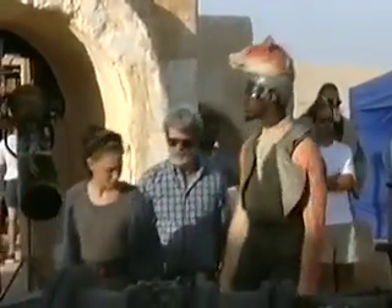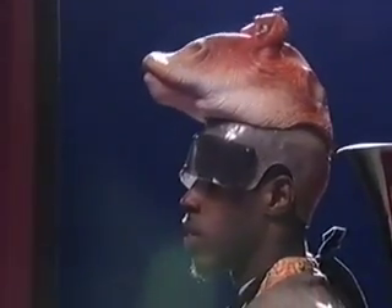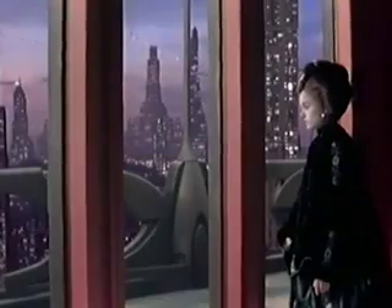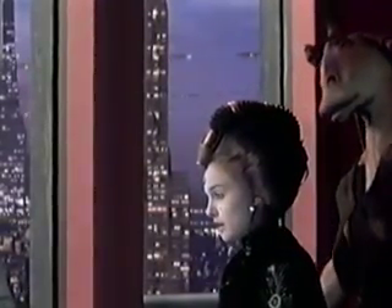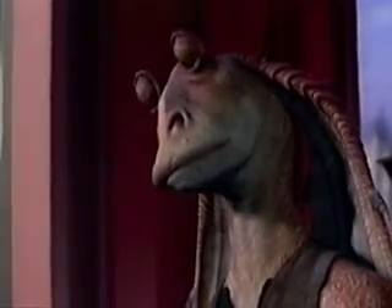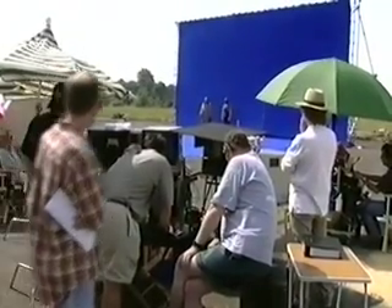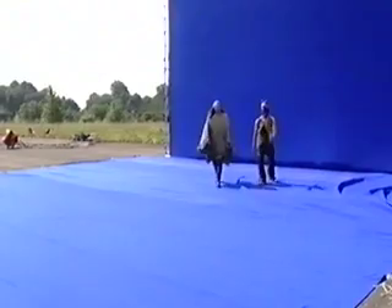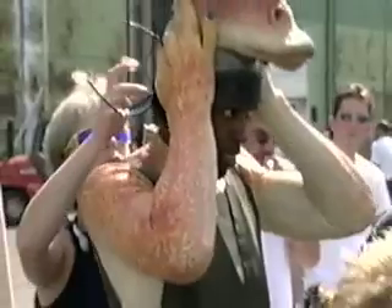Jar Jar is the first fully animated digital character in a live action movie. The actor Ahmed Best provides Jar Jar's voice and also stood in for him on set. By shooting two or three takes with Ahmed there and another two or three takes without him, I could take the best take whether he was in there or not, and take the best take of the other actors where they have the best performance. And then I could just erase Ahmed if I needed to — the technology is such that I can just get rid of him.